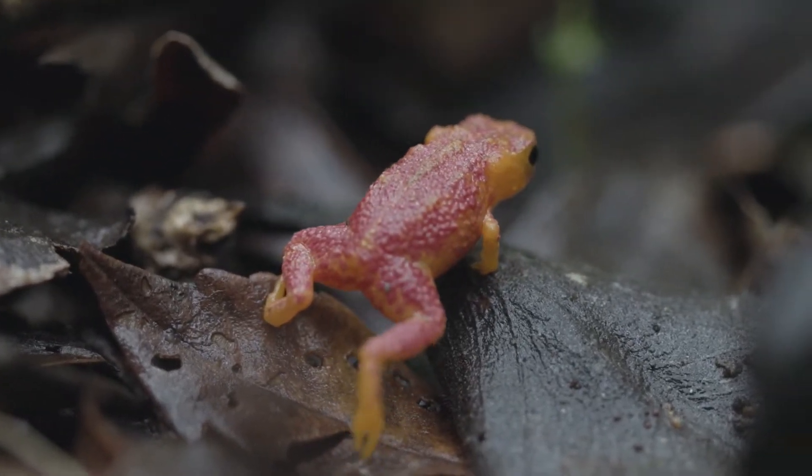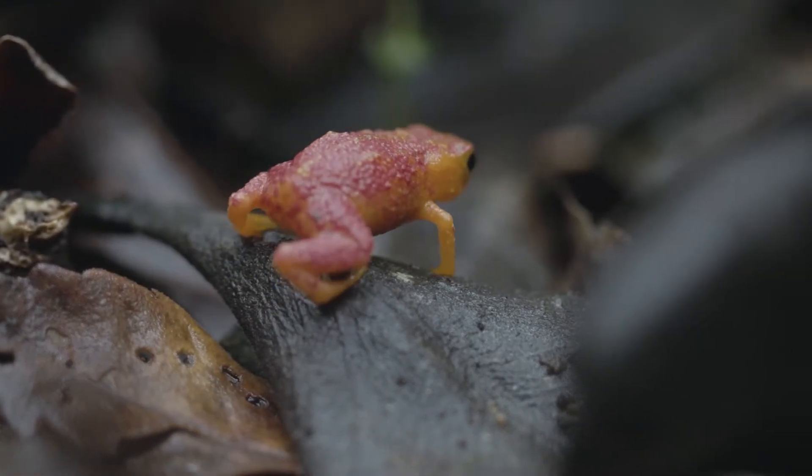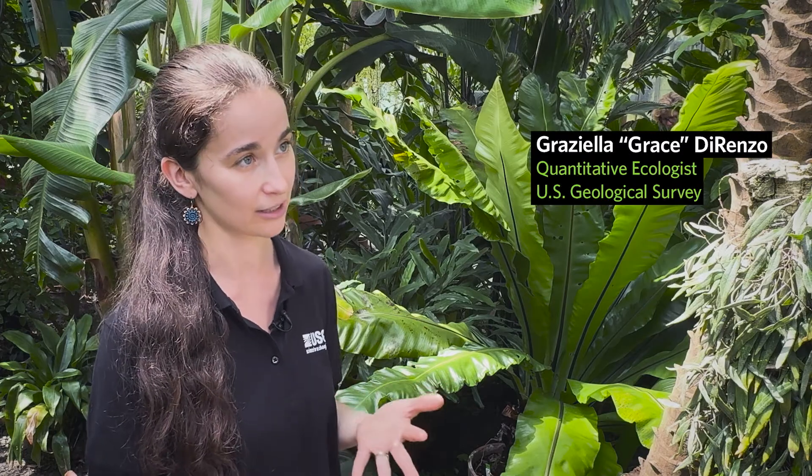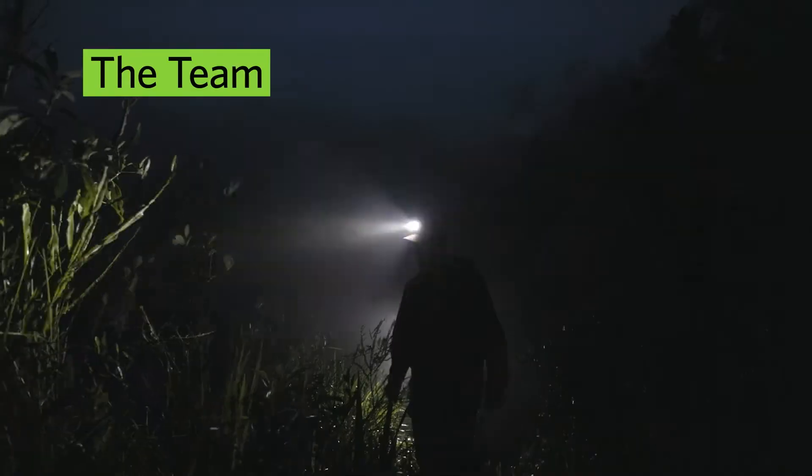That sort of raised the alarm that we need to broaden our focus. We have microbiologists, herpetologists, modelers, people in the lab, and people in the field.